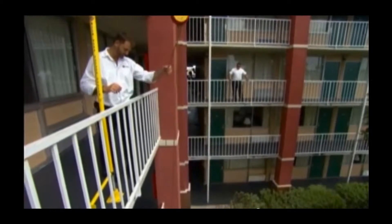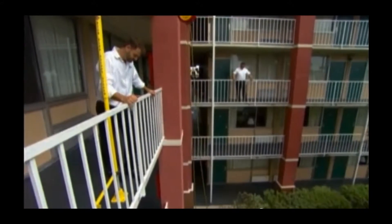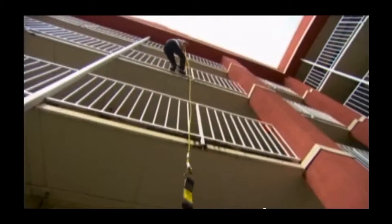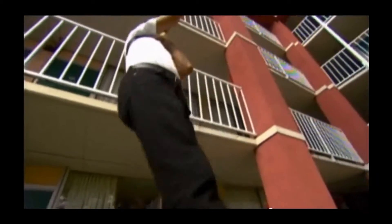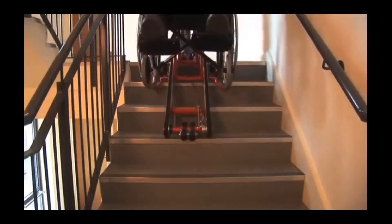Some buildings have technologies and devices available to help you get down the stairs or get out of the building. We're not here to recommend any one over the other, but just investigate what may be available or what your building may be willing to do.